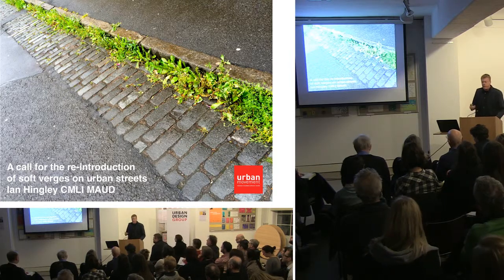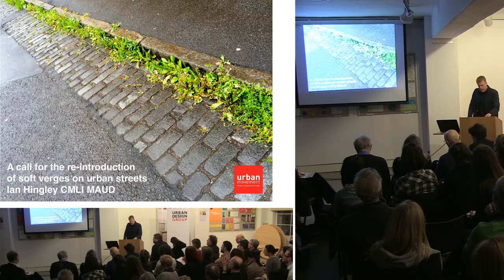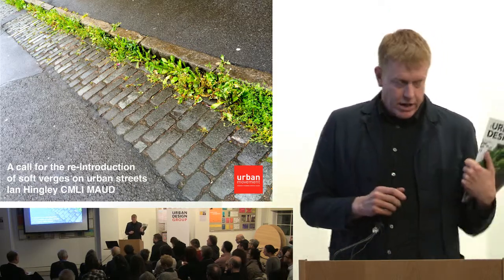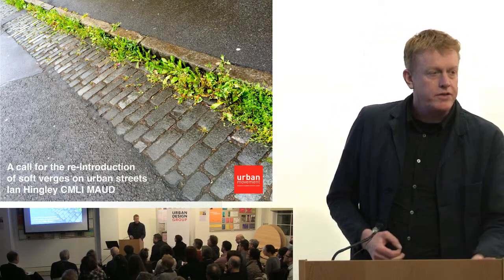Hi, my name's Ian Hingley. I work for a company called Urban Movement. I'm a landscape architect and urban designer, and I'm going to talk about the general topic of Greenland City.